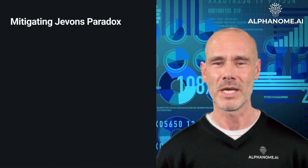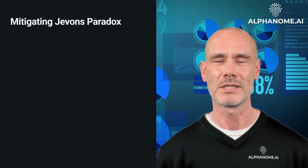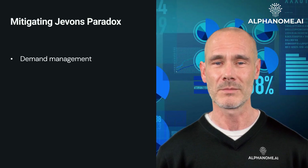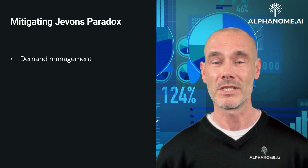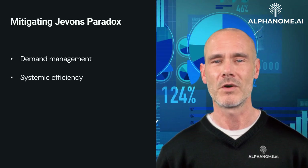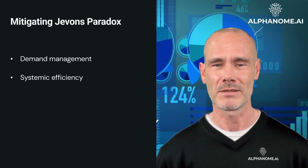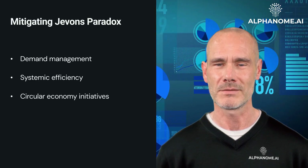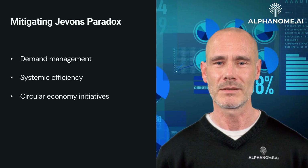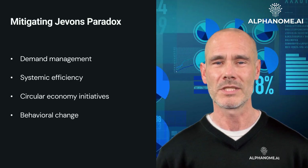Mitigating Jevons Paradox: while the paradox presents challenges for sustainability efforts, several approaches can help mitigate its effects. These include Demand Management — implementing policies or incentives to manage demand growth alongside efficiency improvements; Systemic Efficiency — focusing on improving efficiency across entire systems rather than individual components; Circular Economy Initiatives — promoting resource reuse and recycling to reduce overall resource consumption; and Behavioral Change — encouraging shifts in consumer behavior through education and incentives.